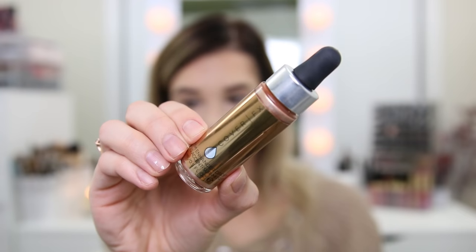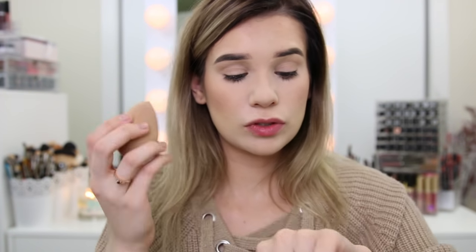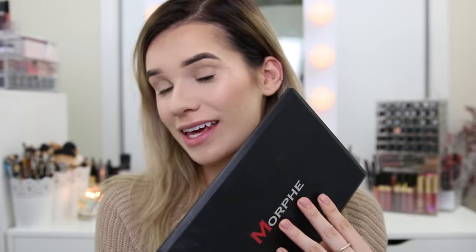For highlight I'm gonna use the Cover FX Custom Enhancer Drops — Instagram definitely made me buy this. There's so much hype around it. It's like a liquid metallic, like the sun in a bottle — it's the ultimate highlighter. I'm gonna dip my beauty blender into it, dab off all the excess because too much can really be a lot, and then slowly apply it on my cheekbones and cupid's bow. You can control how bright you want it — do a very light layer or if you want it brighter than the sun, go for it.